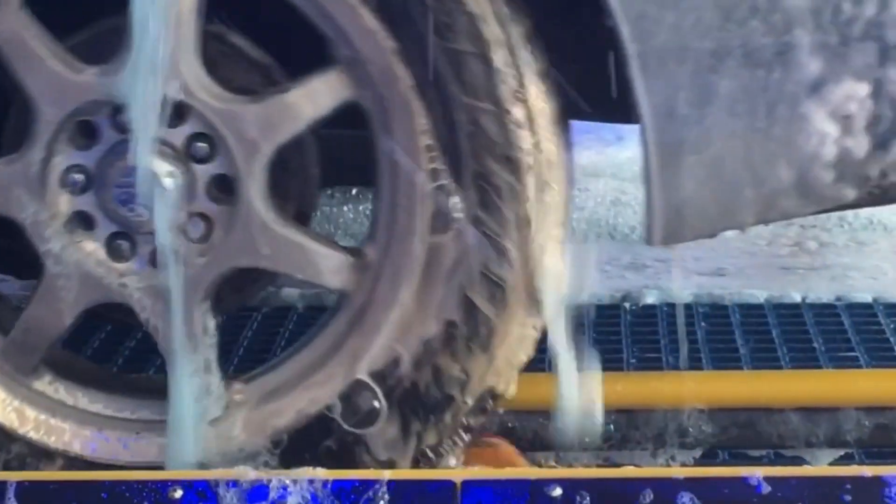Going to a car wash does cost more than doing it at home, but commercial washes use less water, reuse what they can, and must dispose of wastewater in certain ways. It's a greener option.